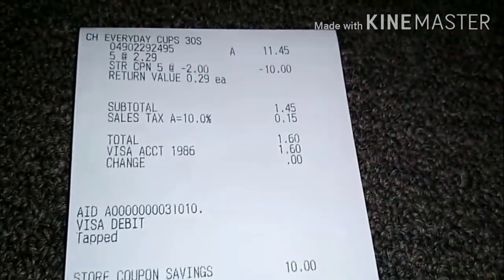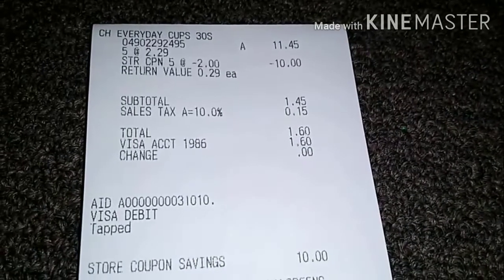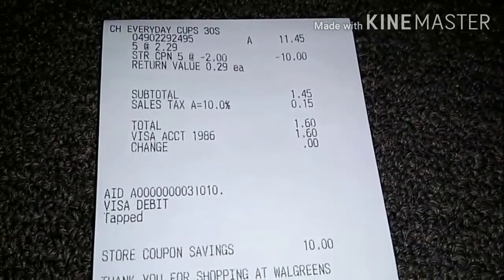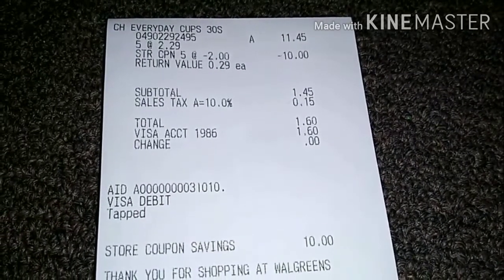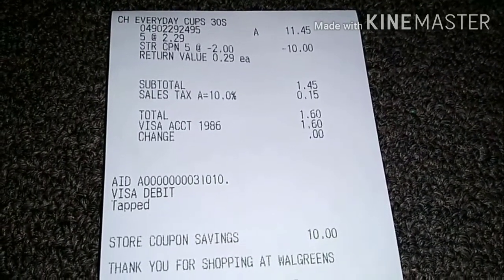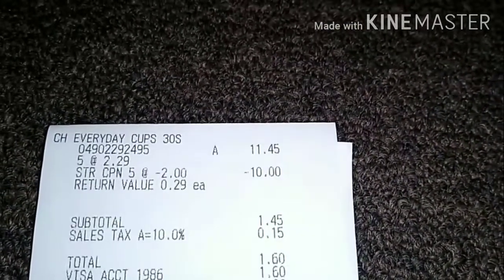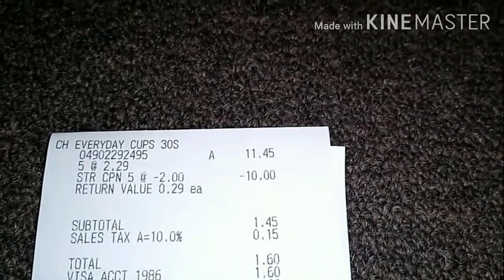Here — the Complete Home Everyday Cups, five at $2.29, equals $11.45. That $2 coupon came off five times, which was $10 even. My subtotal was $1.45, my tax was 15 cents, so I paid a total of one dollar and sixty cents.